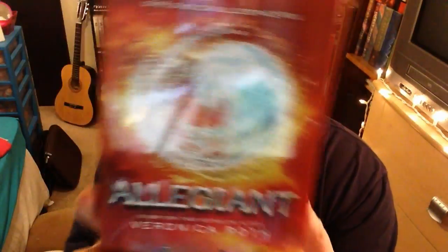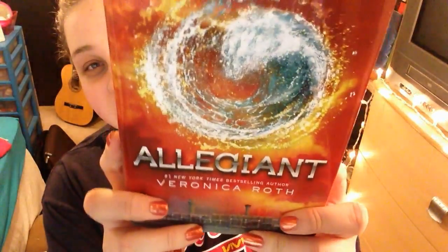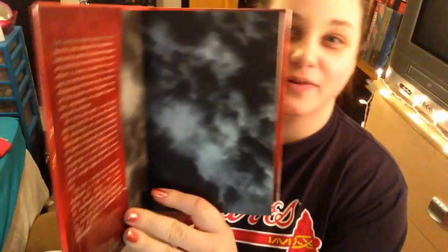So the first book I have is Legend. Guys, look at it — oh, that's really pretty.